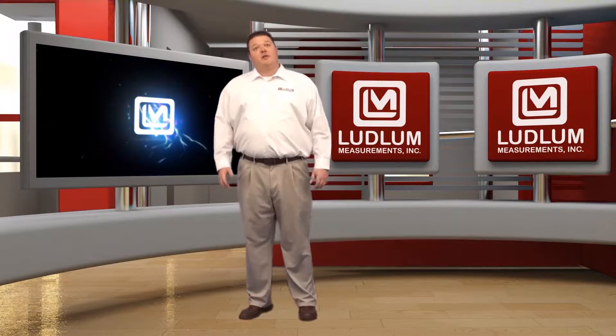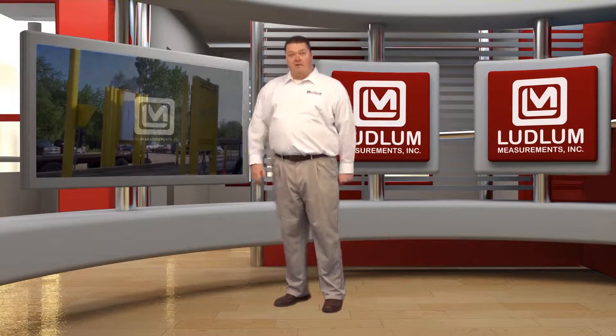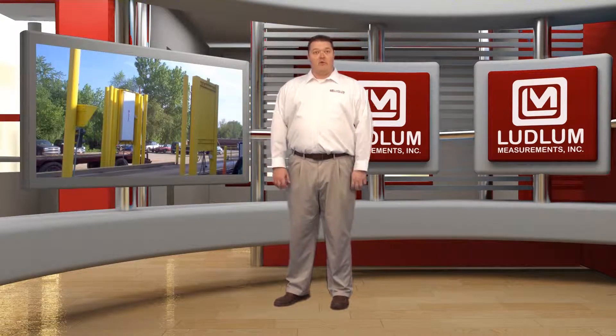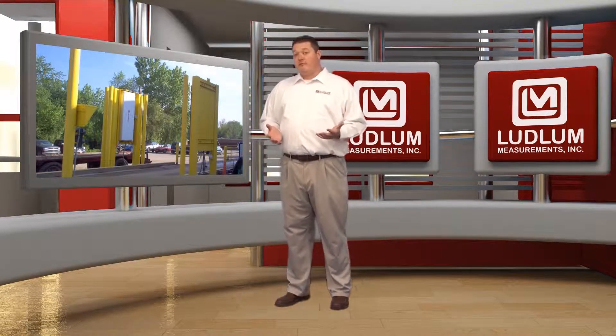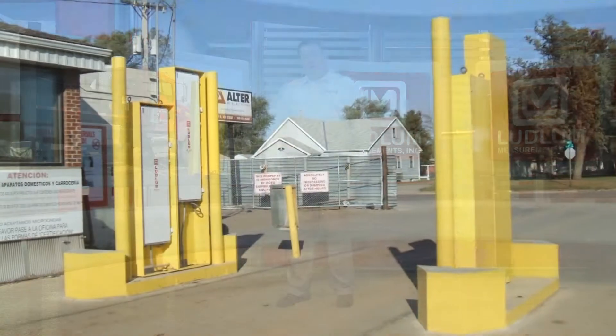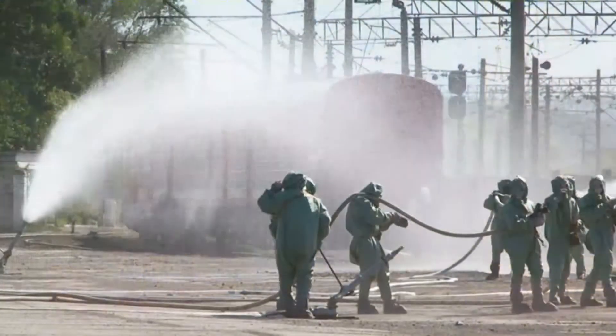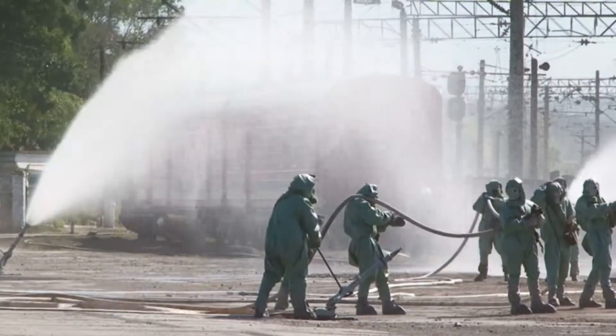Hi. Today I'd like to introduce you to the Ludlum Measurements 4525 series. This line of radiation detectors is generally referred to as gate monitors. The Ludlum 4525 series of radiation gate monitors represents state-of-the-art technology in the detection of orphan radiation sources.